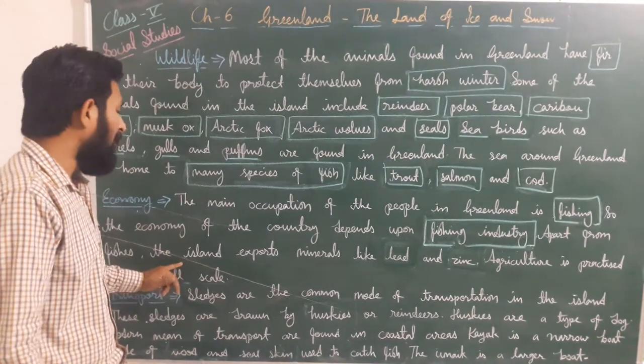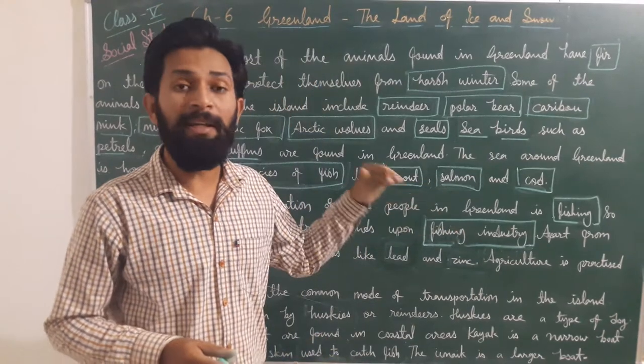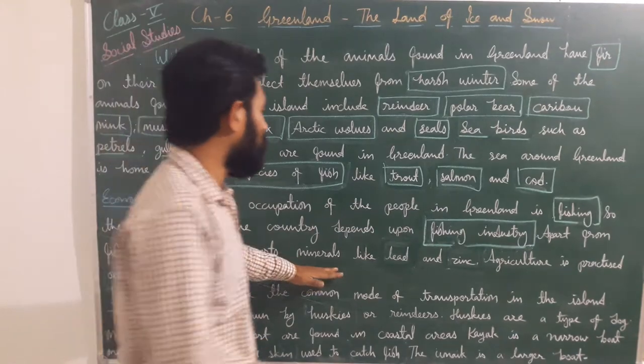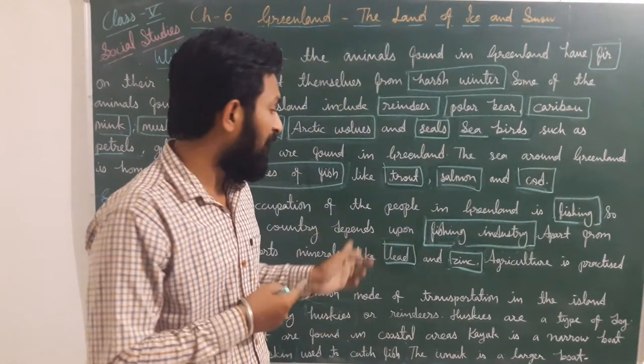Apart from fish, the island also exports minerals such as lead and zinc to other countries.